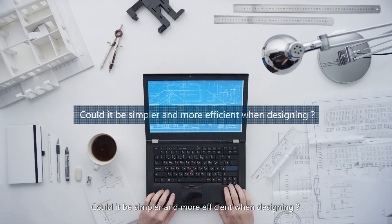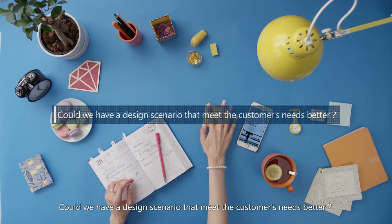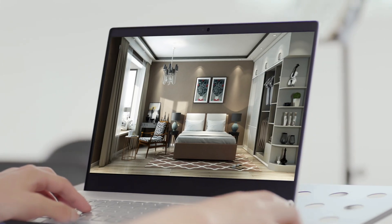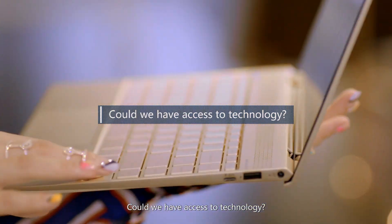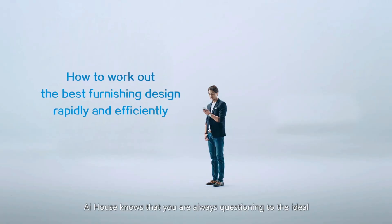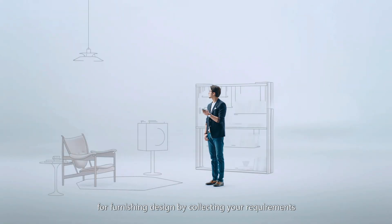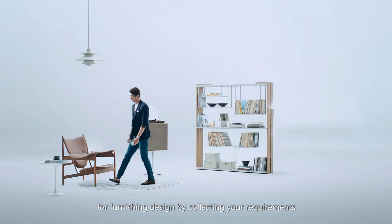Could it be simpler and more efficient when designing? Could we have a design scenario that meets the customer's needs better? Could we have access to technology? AI House knows that you are always questioning to the ideal, and it keeps searching for the best solution for furnishing designs by collecting your requirements.